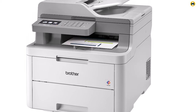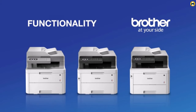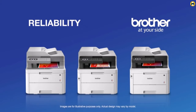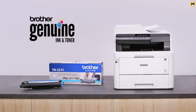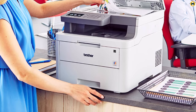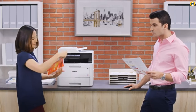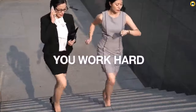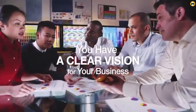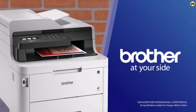Another noteworthy feature is the printer's compatibility with Amazon Dash Replenishment. By enabling this feature, the printer can automatically order replacement toner cartridges when the current supply is running low, ensuring a seamless printing experience without interruptions. Overall, the Brother MFC-L3710CW Compact Digital Color All-in-One Printer offers laser-quality results with wireless convenience. Its compact design, impressive print quality, wireless connectivity, and Amazon Dash Replenishment readiness make it a reliable choice for users seeking a versatile and efficient all-in-one printer.